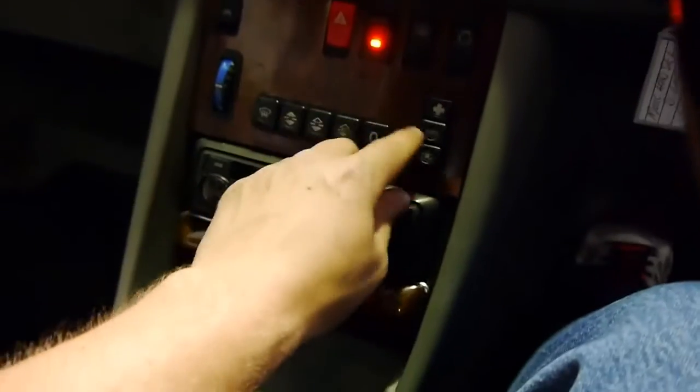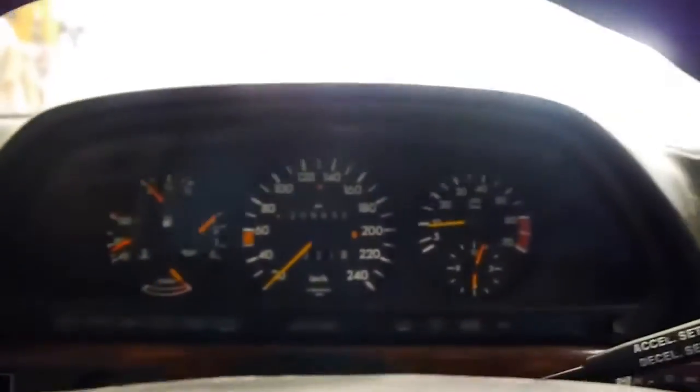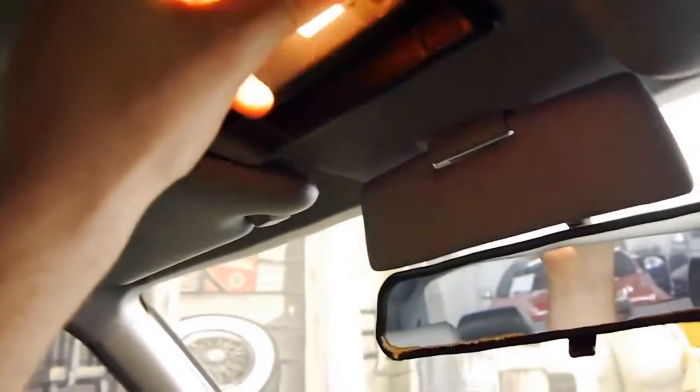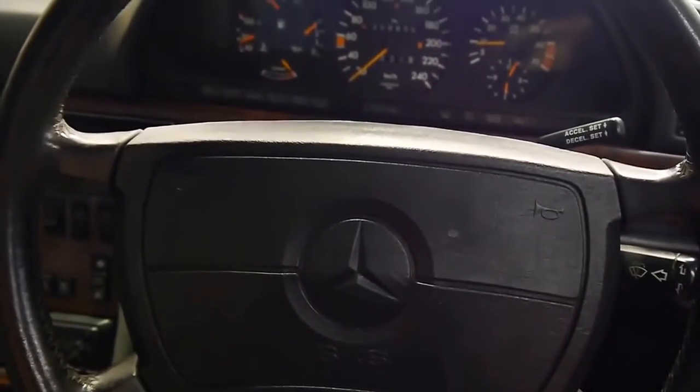I've got the air dialed up here which is nice. Sunroof closing, lights are working — it's just a nice place to sit. With the driver's airbag, you've also got an electric steering column that you can put in and out with this button.